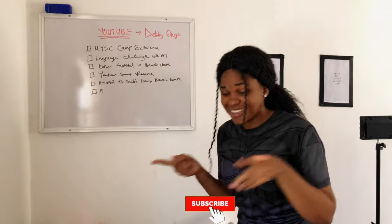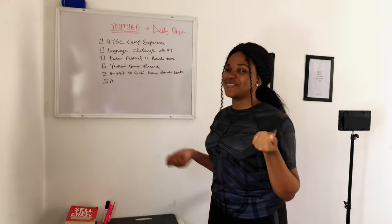If you've not subscribed and you're watching this video, better subscribe because you don't want to miss this content.